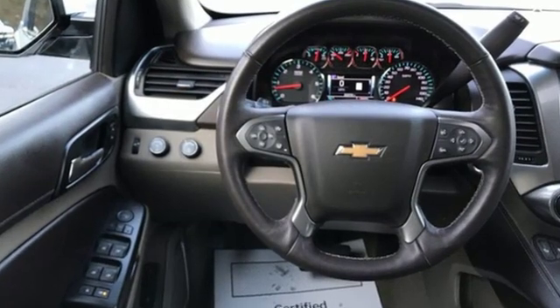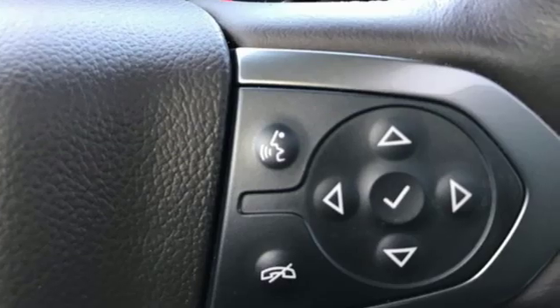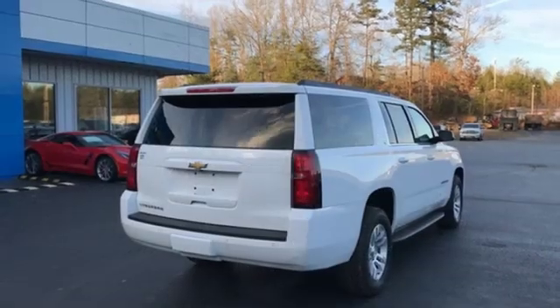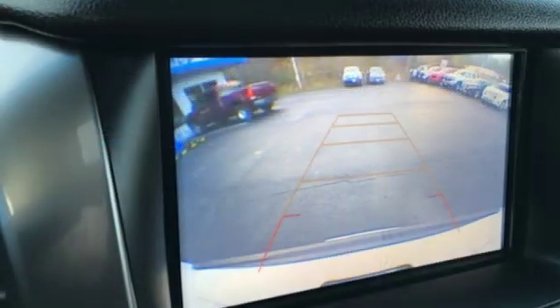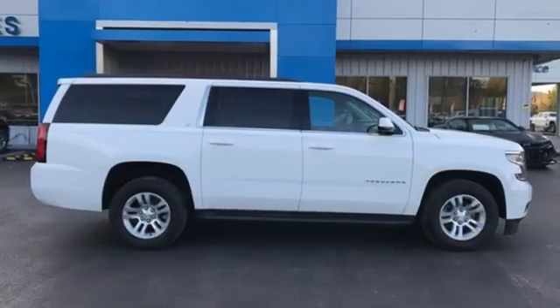V8 engine, heated leather bucket seats, streaming audio, auto dimming rear view mirror, dual zone climate control, power heated mirrors, external memory control, hands free lift gate, doors and push button start proximity key, and automatic transmission.